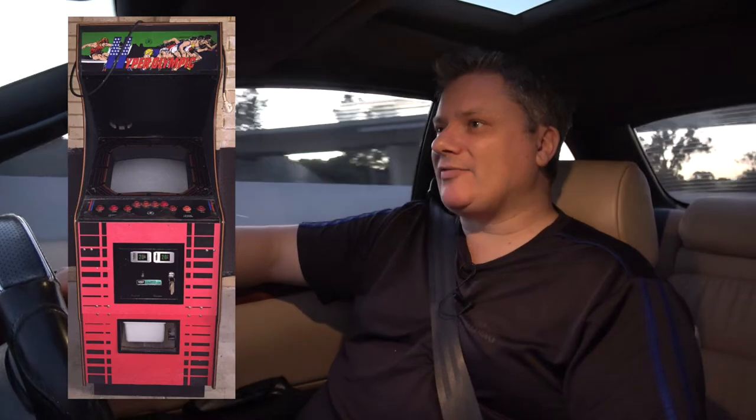It looks like the front glass has got some pretty deep scratches in it, so that's not so good. But the general cabinet looks like it's actually in really good shape. So what is it? What am I buying? Well, it's a Hyper Olympic. And for you US people out there, you'll know this as Track and Field in the States.